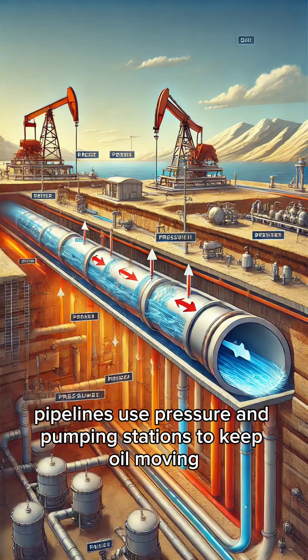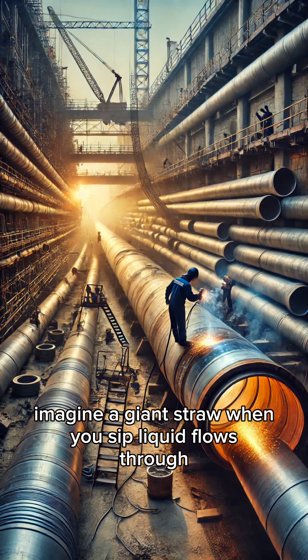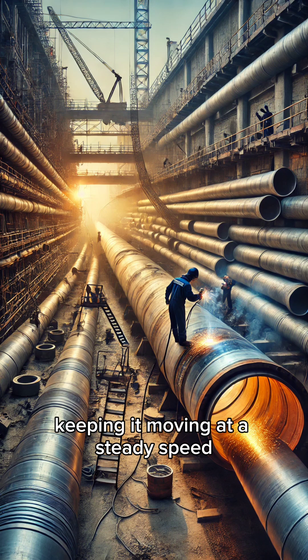Pipelines use pressure and pumping stations to keep oil moving. Imagine a giant straw — when you sip, liquid flows through. Pumps push the oil through the pipeline, keeping it moving at a steady speed.